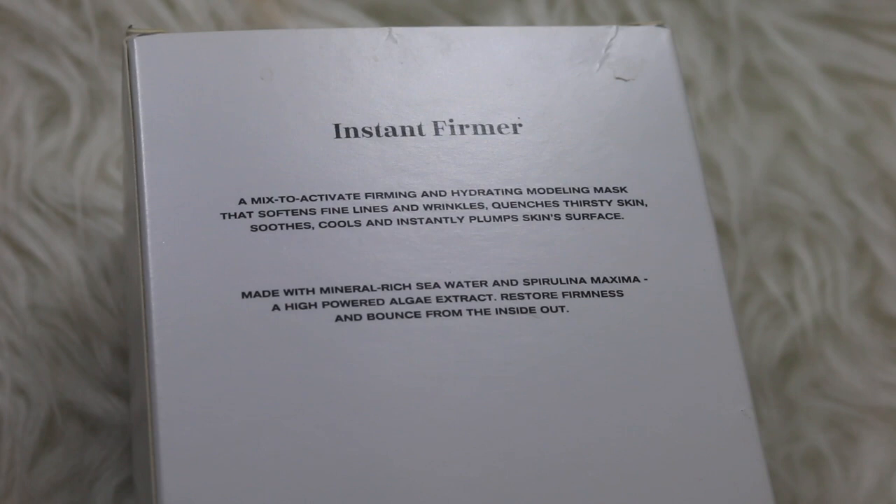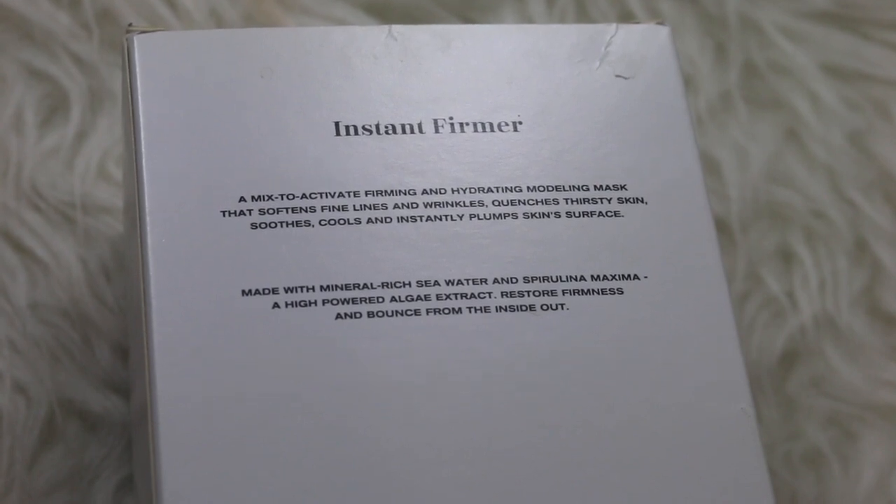Now let's chat about some ingredients. This product contains Spirulina Maxima which aids in collagen synthesis. This ingredient can also be found in Erno Laszlo's Blue range. I have two favorite products from that range: the Moisturizing SPF and the Eye Serum. My skin just absolutely adores those two products.